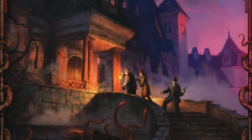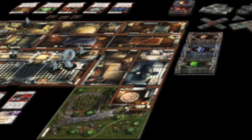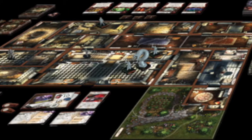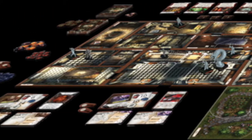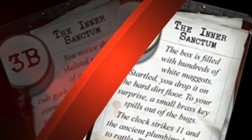Mansions of Madness: Players take the role of investigators who explore a mansion, fight monsters, and uncover clues to help them understand their current mystery. But they're not just playing against the game — one player takes the role of the keeper and controls the minions of Madness.